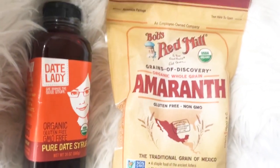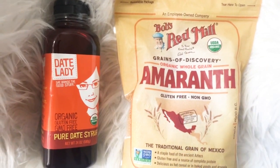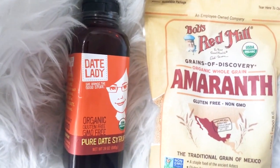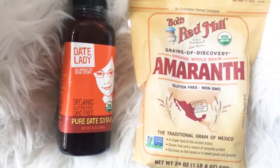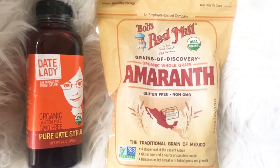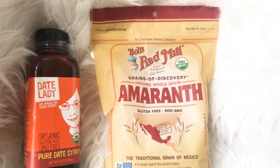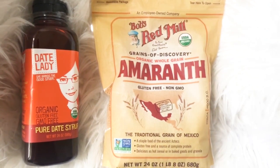Two more things just came in the mail that I ordered from iherb.com — both approved on Dr. Sebi's alkaline list. This is date syrup — I've never tried it before, I've usually just used whole dates blended in porridge or smoothies. And this is amaranth grain that I'll be using for porridge — I've never had it before so I'm excited to try it and add it to my diet as opposed to eating oats. I can't wait to try it and I'll let you guys know how it works out.